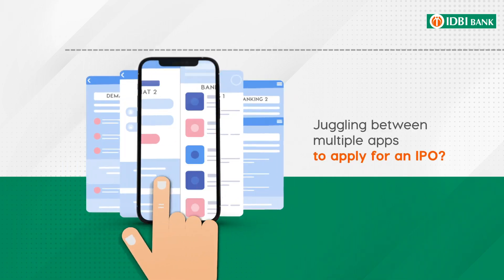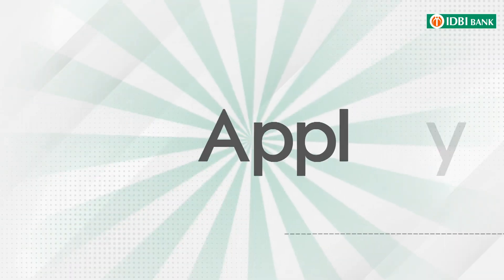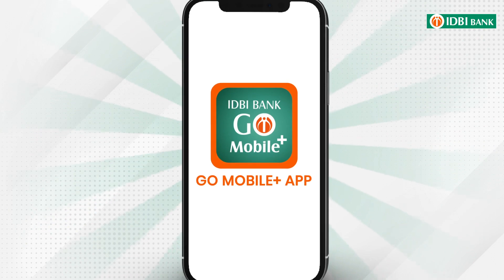Juggling between multiple apps to apply for an IPO? Not anymore! Now you can apply for your favorite IPO effortlessly through your IDBI Go Mobile Plus app.